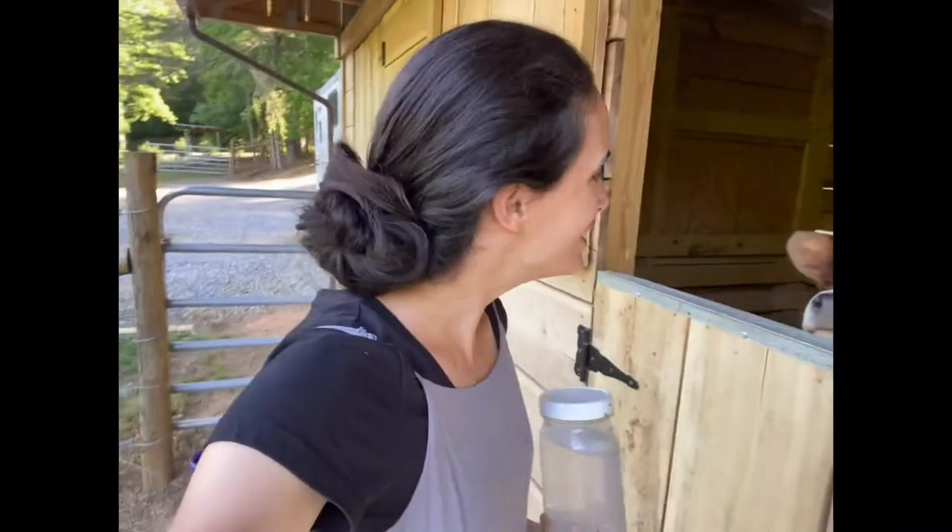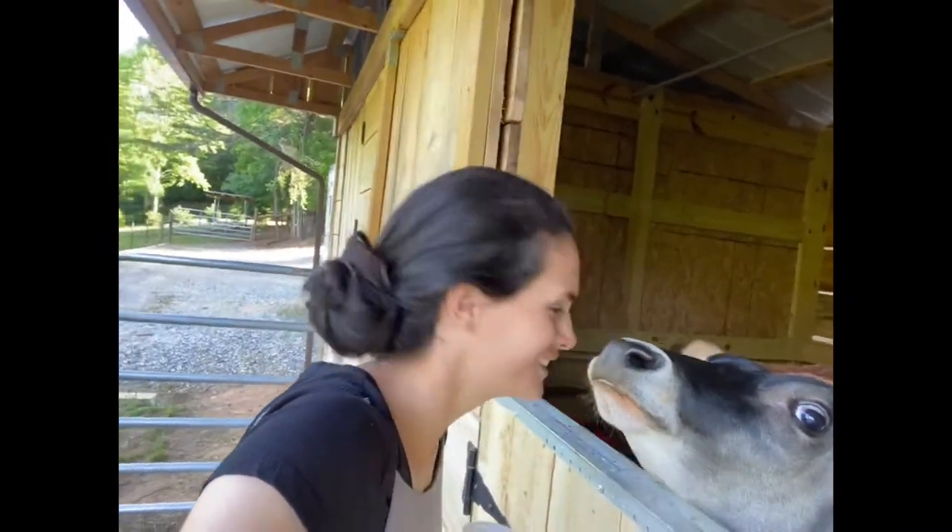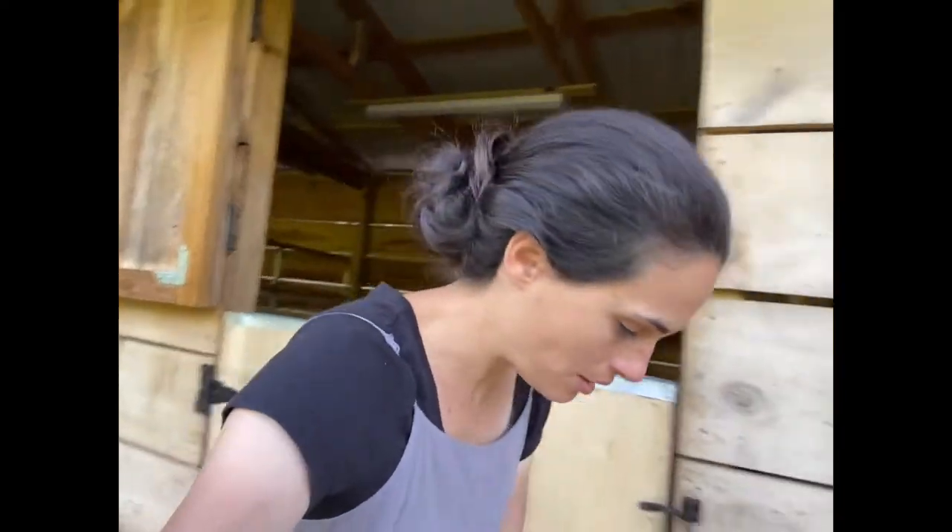Good morning! I am out here today at the barn with my girls. I'm gonna show you, because this was requested, how I milk and my milking routine.